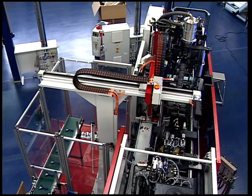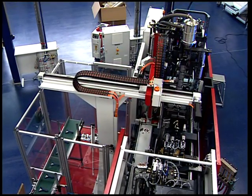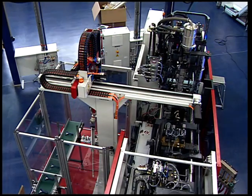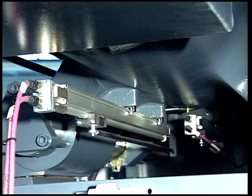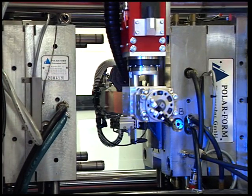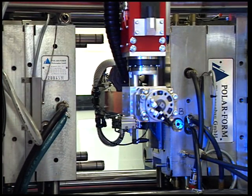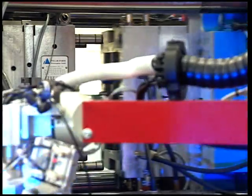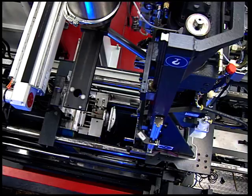The machine shown generates all relevant movements hydraulically. During each working stroke, the closing movement of the tool is acquired absolutely and wear-free. This guarantees identical production conditions throughout the production process. The movements of the extruder units are also measured and regulated accordingly.